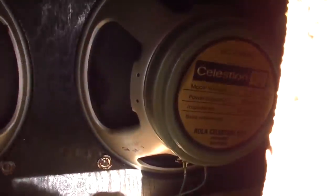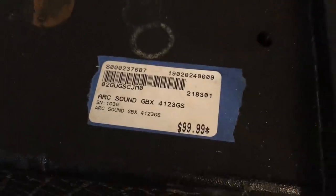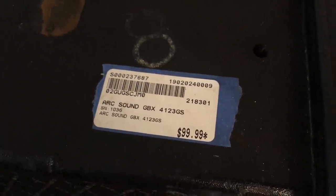I hadn't necessarily expected those to be the original speakers, but I had my fingers crossed and sure enough, they were. So I went ahead and bought it on the spot for $99 plus tax — came to about 105 bucks.